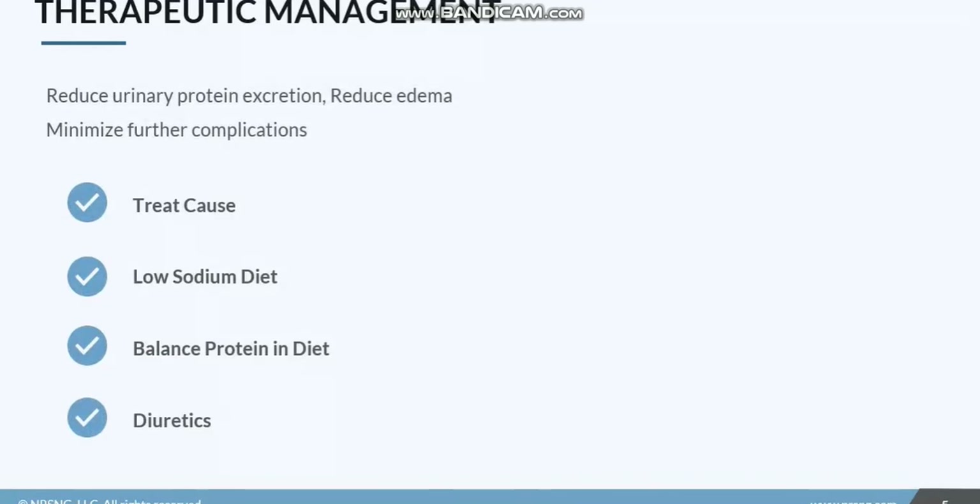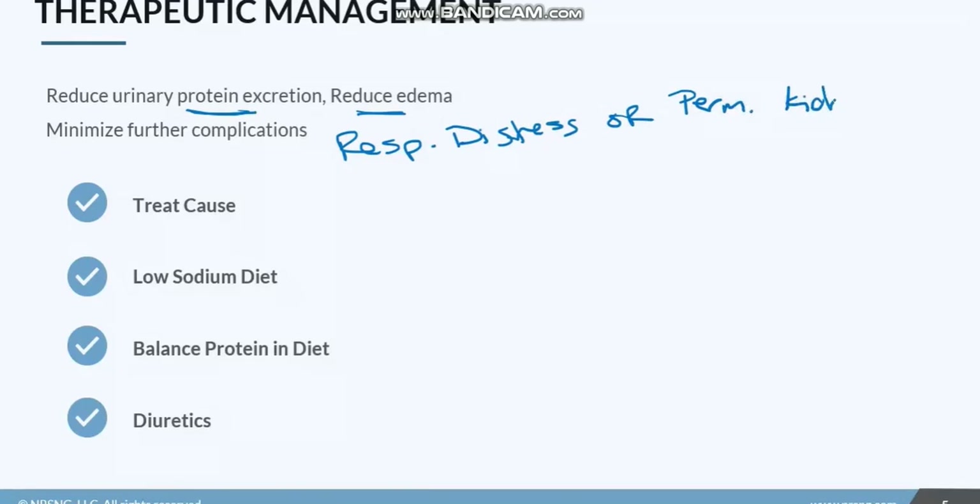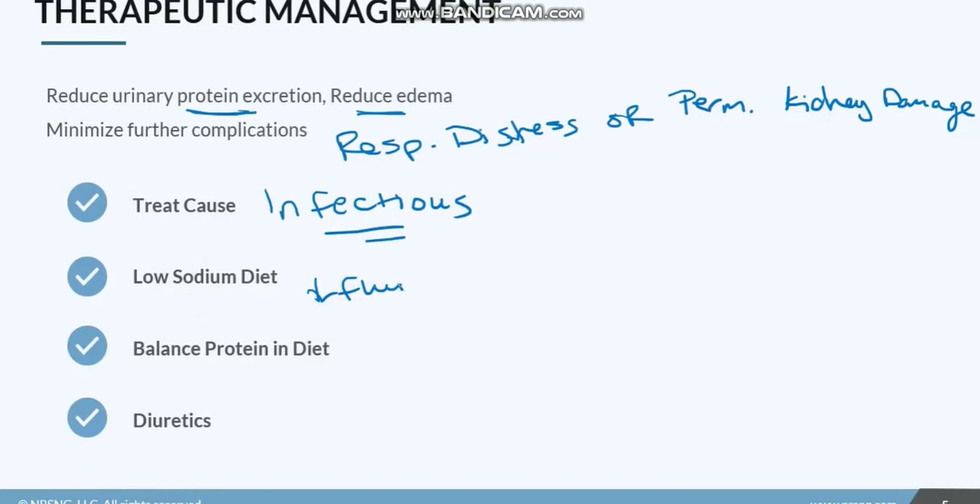Our goal for these patients is to reduce the amount of protein excreted and reduce the edema, and of course minimize any further complications. They could have respiratory distress because of all the fluid on their lungs, or get permanent kidney damage. First things first, we identify and treat the cause — especially if this is an infectious source, we want to give IV antibiotics to treat that infection so we can reverse it and prevent significant renal damage. We'll put the patient on a low-sodium diet to decrease fluid retention.